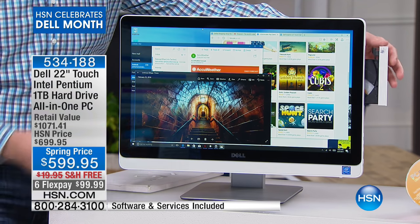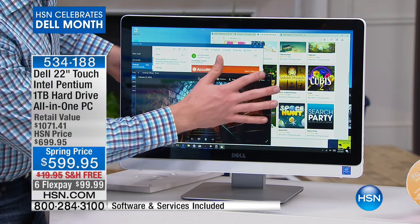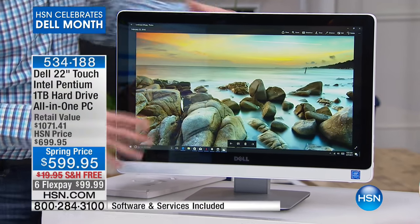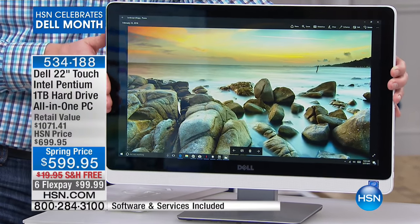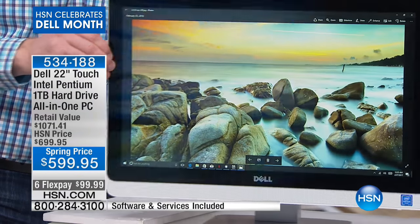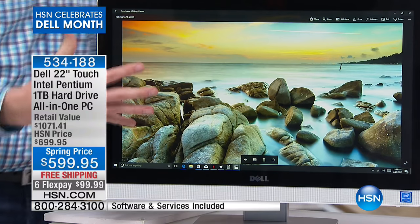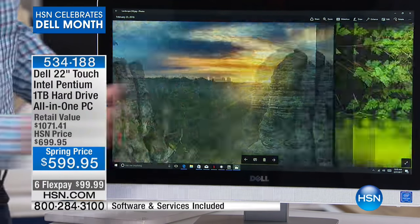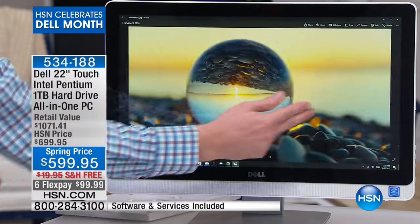You even get special bonuses that Dell doesn't offer other customers but we do for HSN — like that DVD/CD burner, so you can burn your own DVDs and watch your movies right here. When you check out that screen, whether you're looking at photos, movies, or watching TV, this is Dell's IPS screen, which means it's easier on the eyes. You can look at it from multiple angles — you're essentially getting yourself a high-definition television.